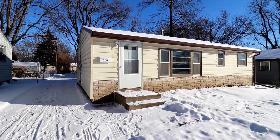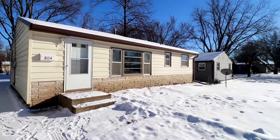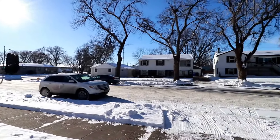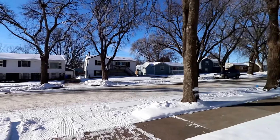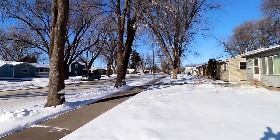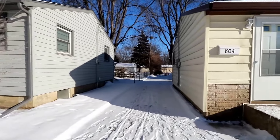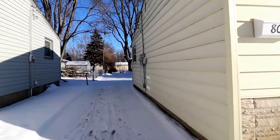Here we are at 804 North Williams. This will be the virtual tour. This is the neighborhood that you would be in — nice mature trees, close to lots of amenities in this part of Sioux Falls, not too far from Kiwanis.